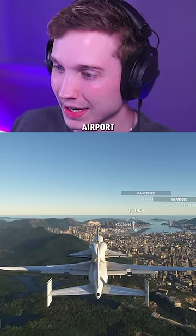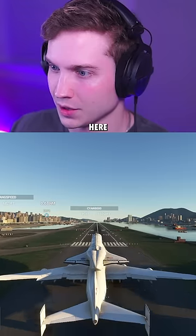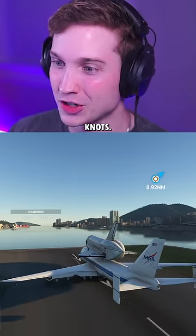For our baseline, we're here at Kaitok Airport. It's about an 11,000-foot runway. Let's see how it does. Hands off completely — and after 11,000 feet, we're still going 100 knots.